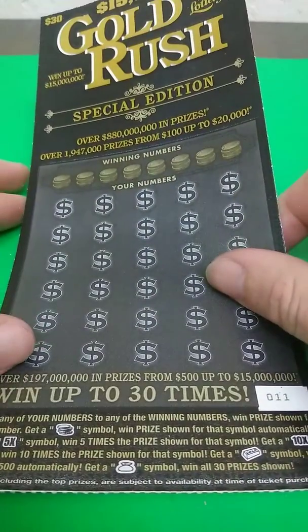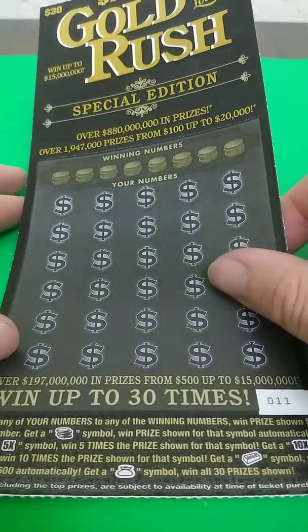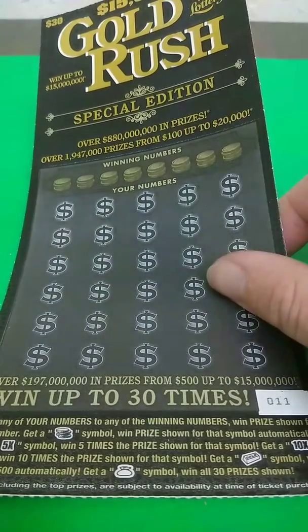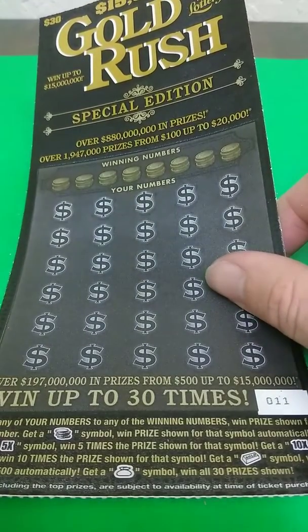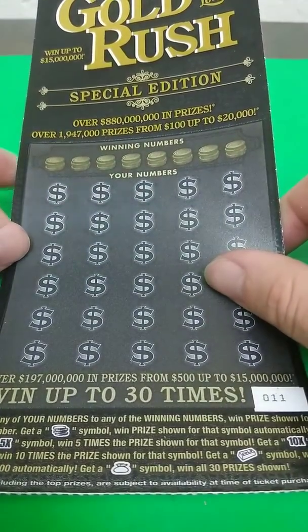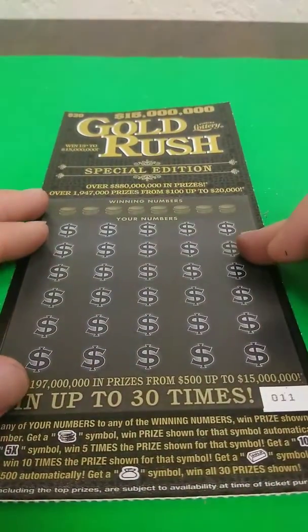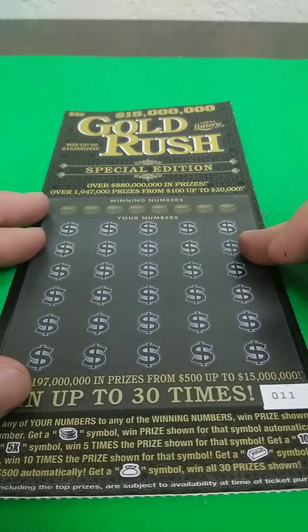What's going on guys, got a $30 Gold Rush special edition here. I got ticket number 11. It's a matching number game with the prize show. Get a stack of coins, win the prize automatically. Five times, ten times, or multipliers. And the gold bar is $500 and the money bag win all 30 prizes. Odds on this game, 1 in 2.60. Let's see how we do on this ticket.